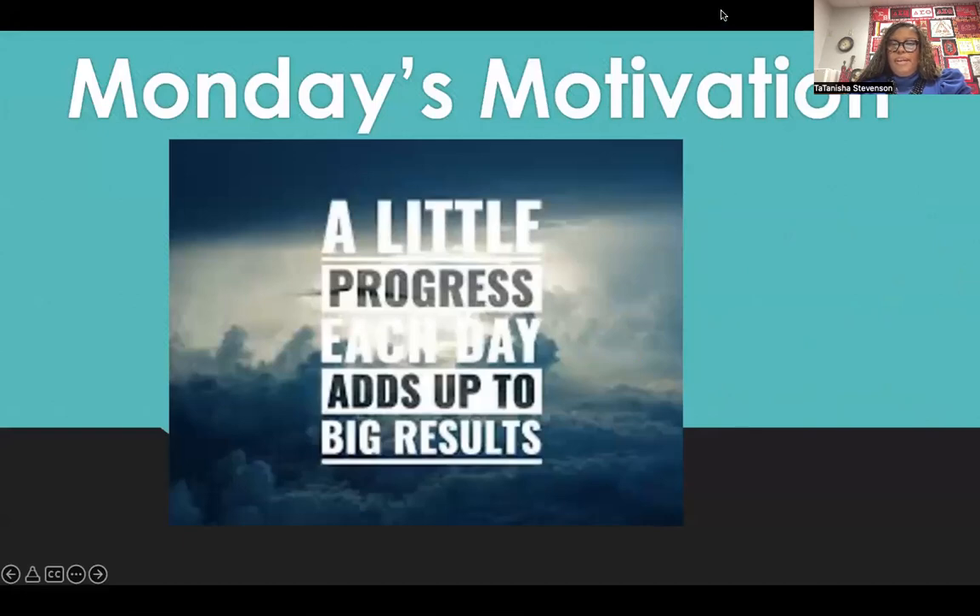That concludes our morning announcements. Have a great day of teaching and learning here at Beltline Elementary, where we believe and we are making moves. Have a great day, Tigers.